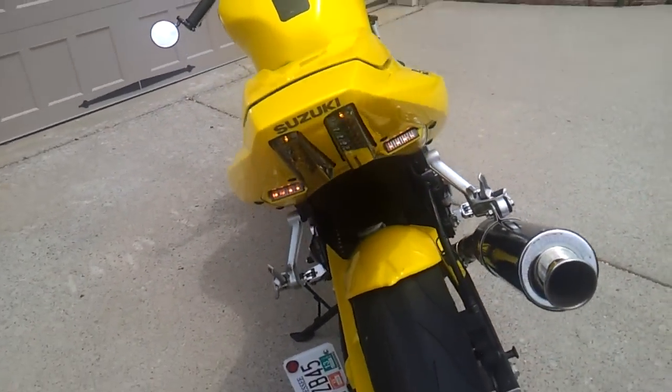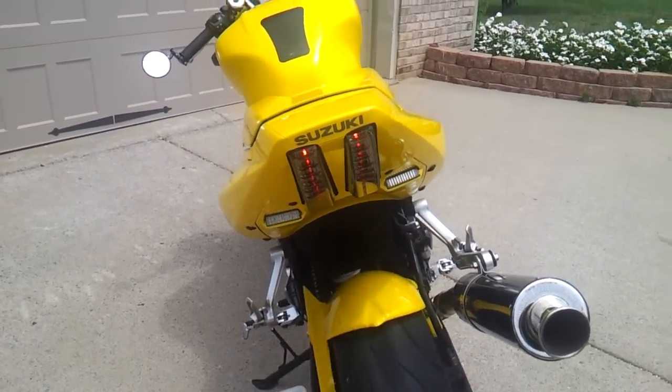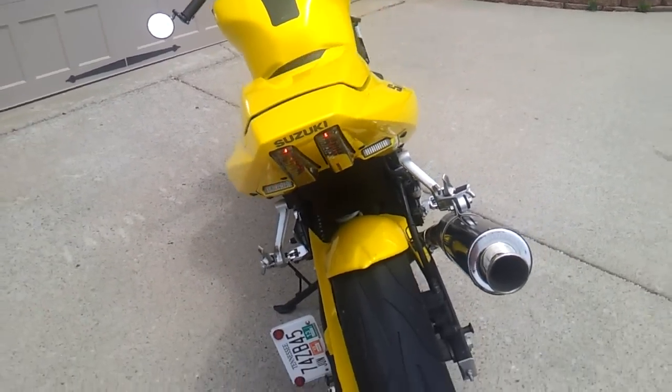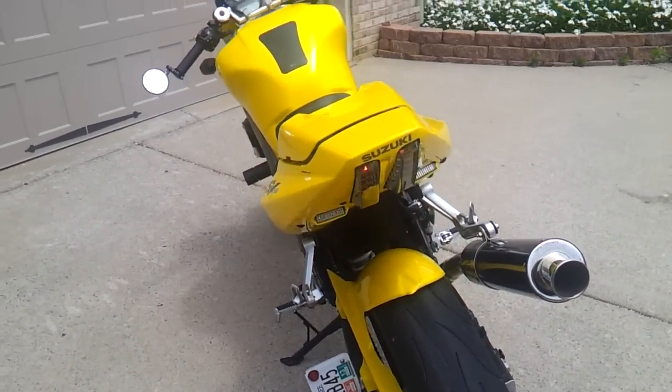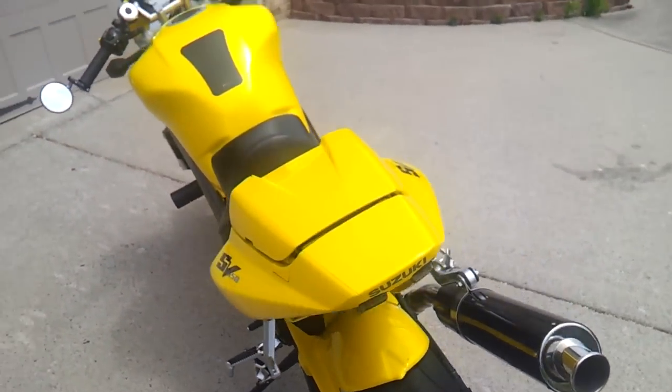My hazard lights actually do two different colors — it's red and white. If you see that, this tail light is actually aftermarket. The stock one is like a red color, but this one is actually clear. I don't think you can notice it, but I really love that.